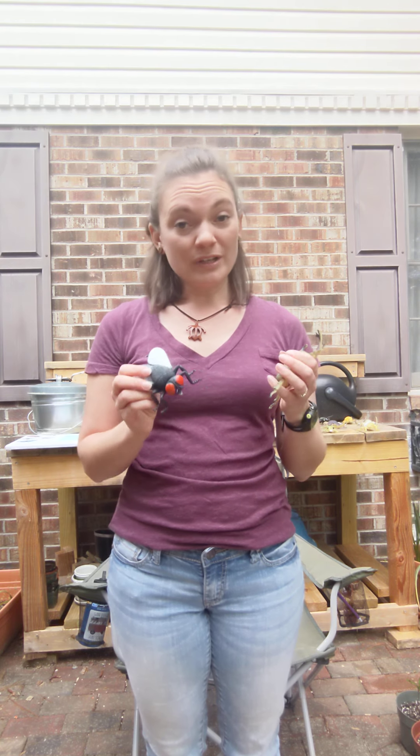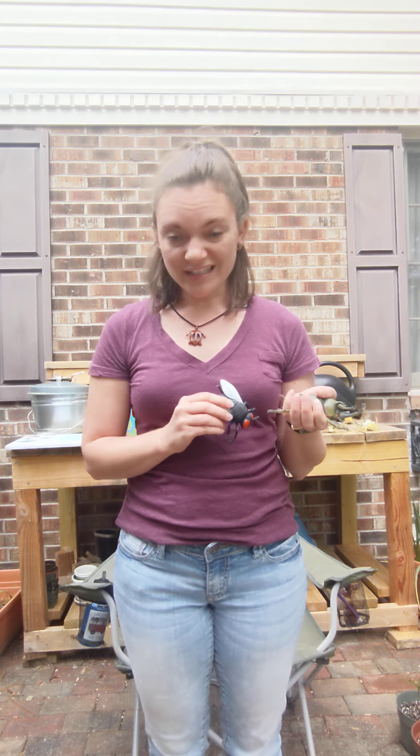I just learned that spiders, which are arachnids, are not considered insects because they don't have wings. Their bodies are in two separate parts and they can't chew. And they don't have antennae.